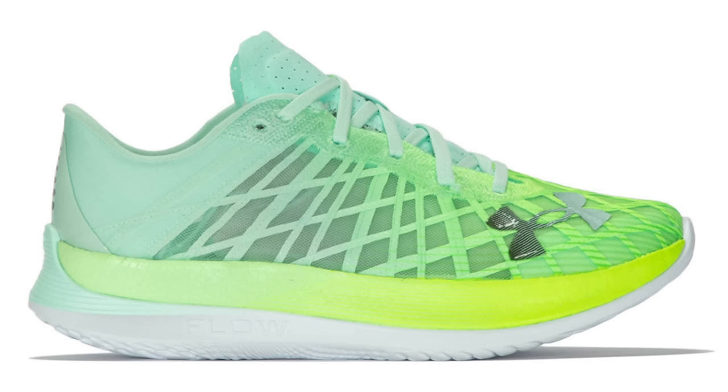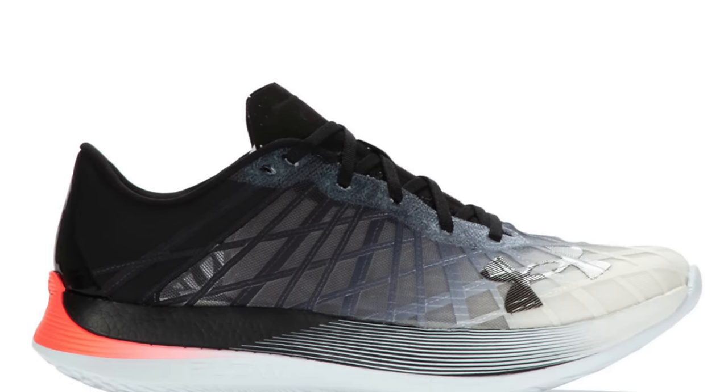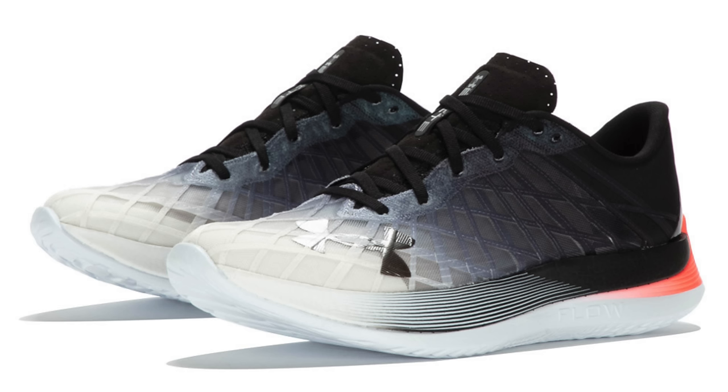Starting off with an Under Armour bargain here, the Flow Velocity Elite. That's down from £225 to £135 at sportsshoes.com. A mega deal for a very light and stable racer and training shoe too. I say a training option as well because I think that's kind of where this one might fit in for most people. Just a little bit more durable in terms of those two midsole layers — one is a P-backs formula, the other is Under Armour's Flow stuff which is a little bit more durable. Feels a bit like React to me actually.